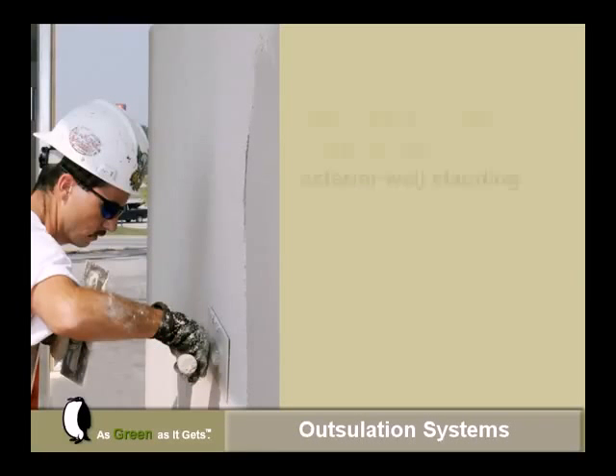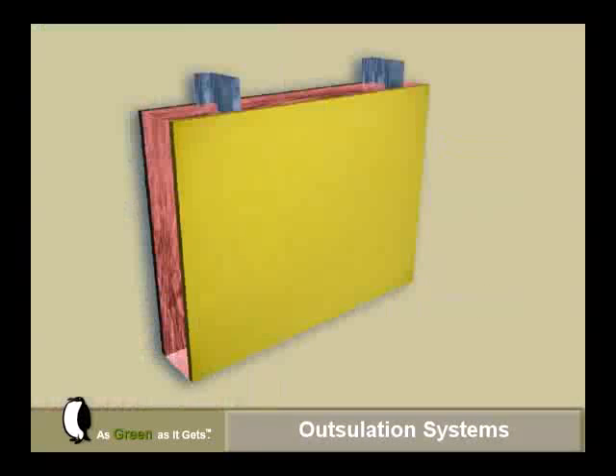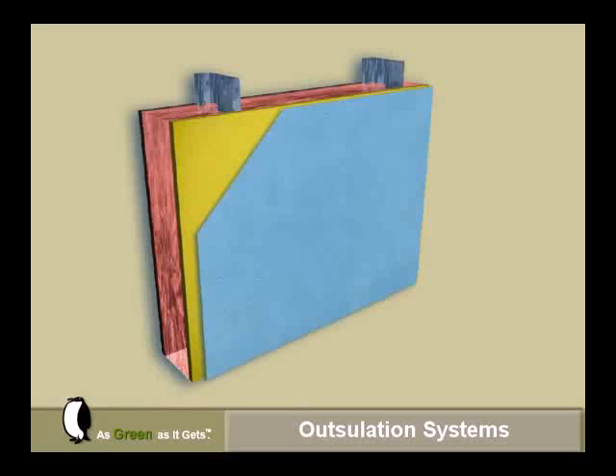Outsulation Systems are highly energy-efficient wall claddings used on over 350,000 buildings worldwide. Outsulation Systems can be attached to an approved substrate or installed over an air and water barrier, as shown here.